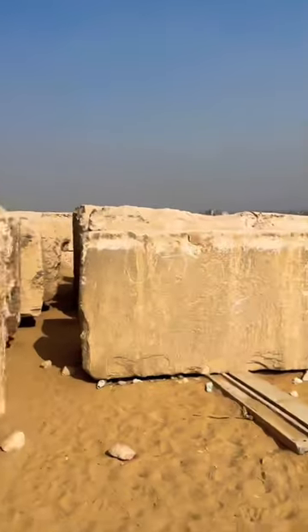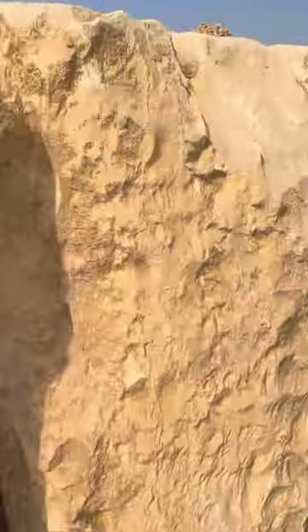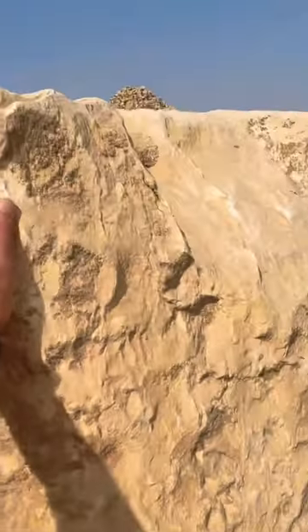Just for scale, these things are so huge. Imagine trying to lift one of these.